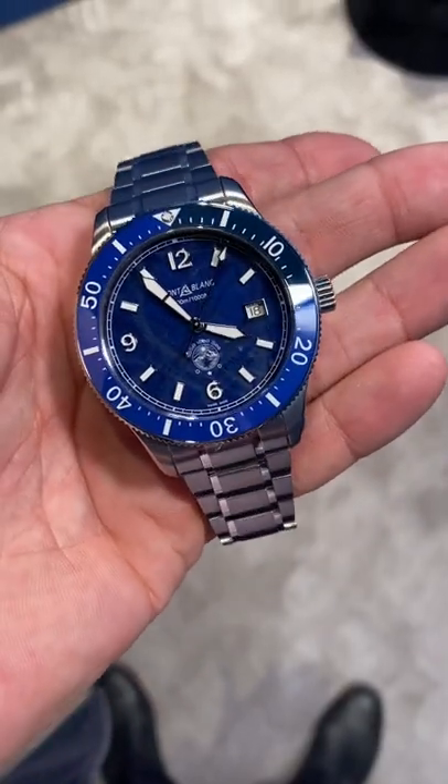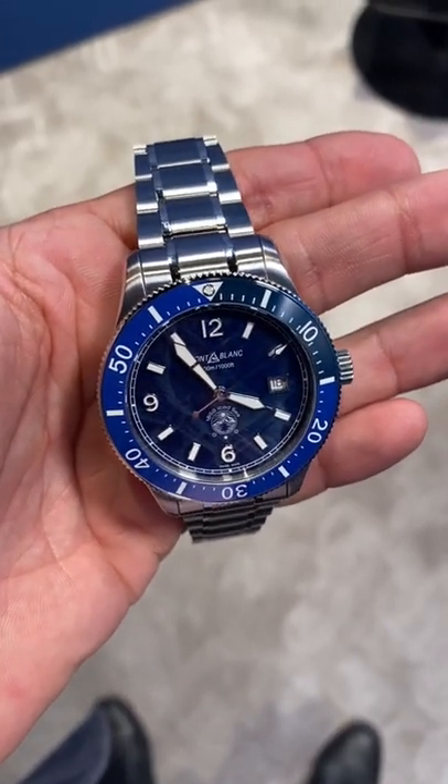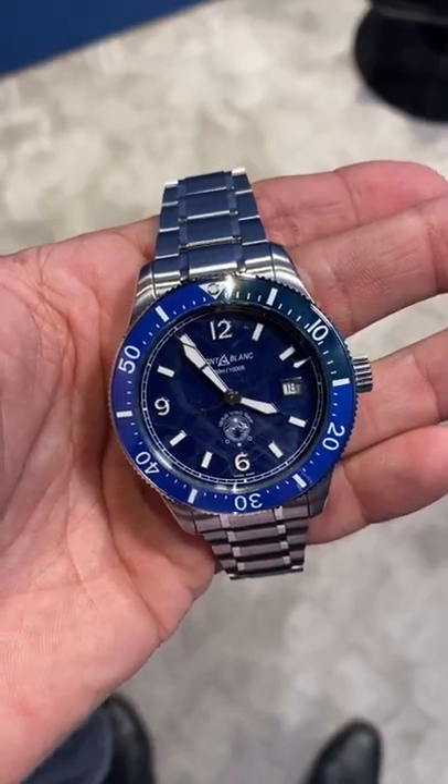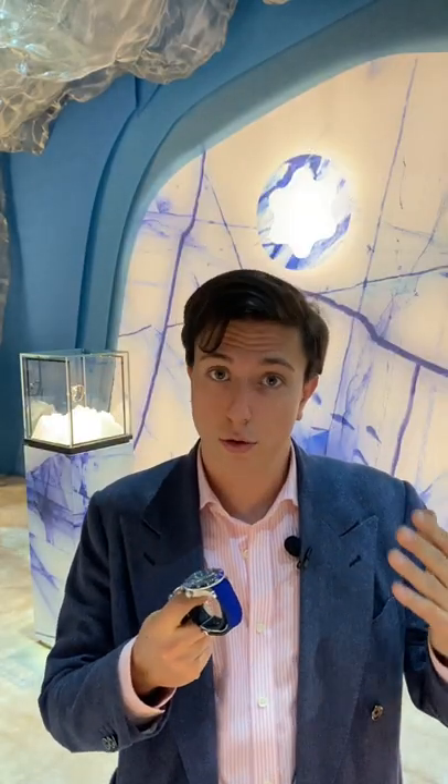It has a wonderful blue dial with a whole icy theme on it, and it stays below 3,000 euros, which is pretty impressive given all the characteristics of the watch and how well it sits on the wrist. Please let me know your feedback in the comments.